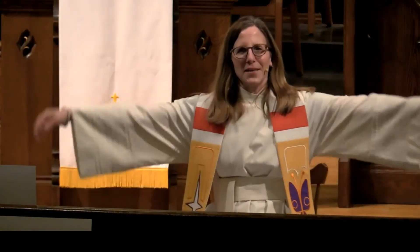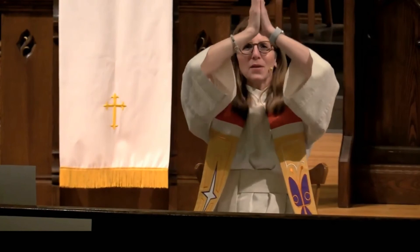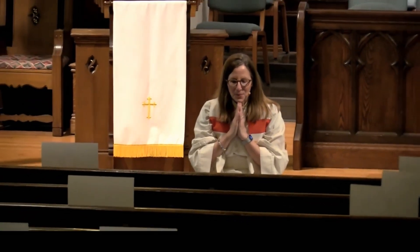So now let us pray together. Hands up high, clap them together, bring them down over your eyes, close your eyes, open your mouths and repeat after me. Dear God, thank you for butterflies and for Jesus who promises us new life.